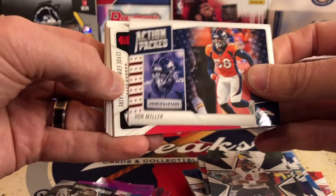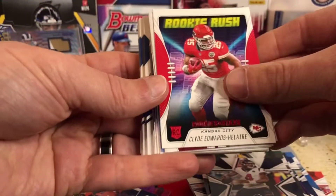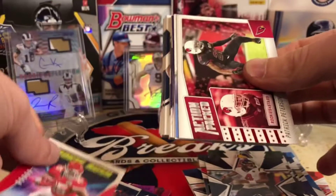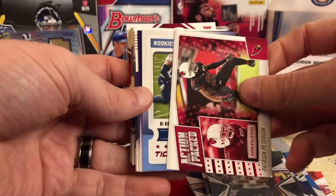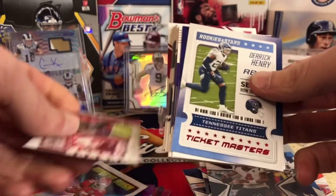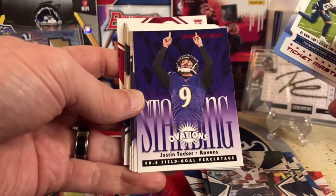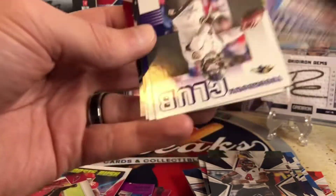We got Von Miller. And then, wow, here we go — we got a Rookie Rush of Clyde Edwards-Helaire. That's a nice one. We've got a Patrick Peterson Action Packed. Rookies and Stars, Derrick Henry Ticketmasters — I know you can get like Ticketmaster relics and stuff. There's a Justin Tucker Rookies and Stars. These are not numbered.